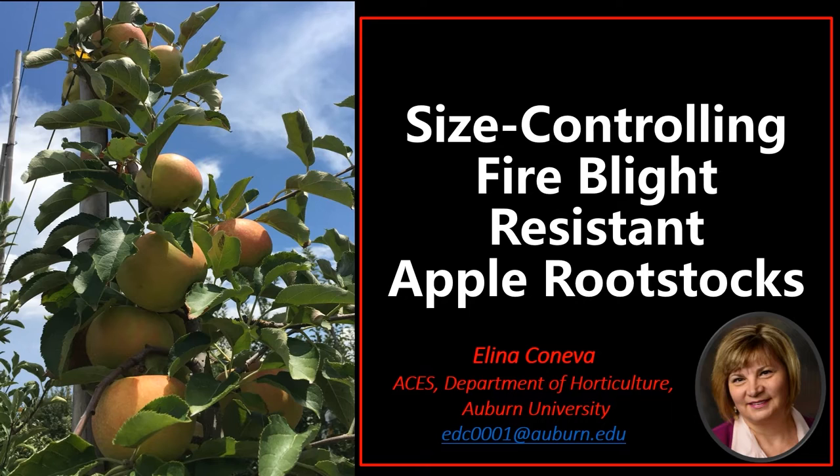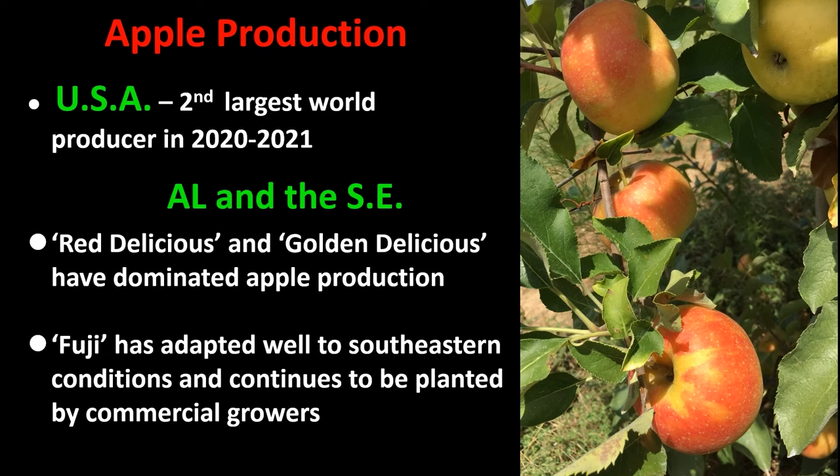Hello everyone, my name is Elina Koneva and I'm a fruit crop extension specialist with the Alabama Cooperative Extension System and a faculty at the Department of Horticulture at Auburn University. Today I'm going to present information about size controlling fire blight resistant apple rootstocks, mainly their performance in Alabama.